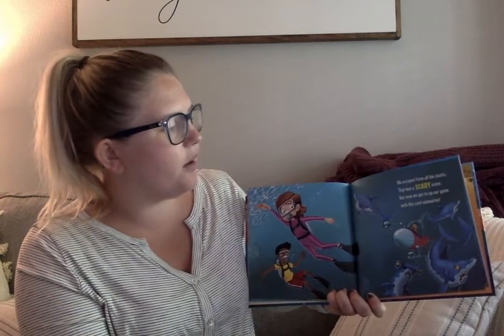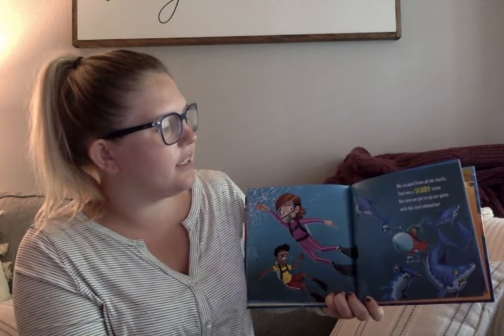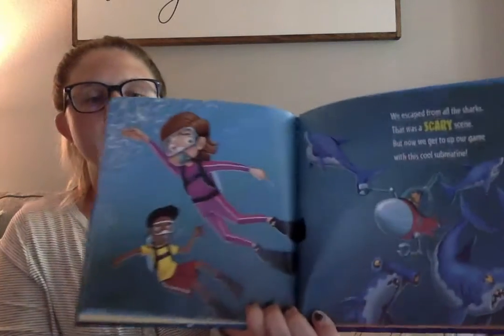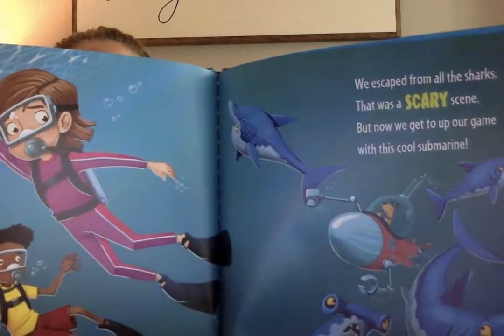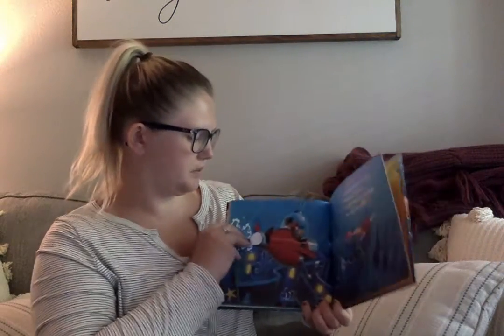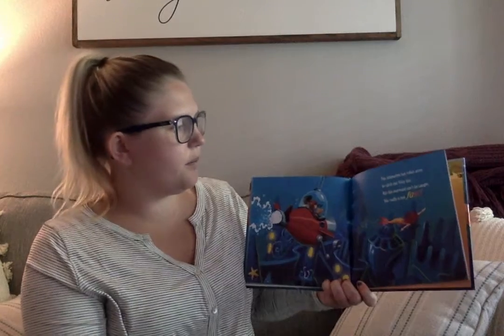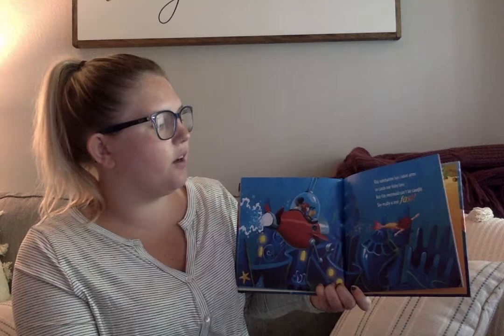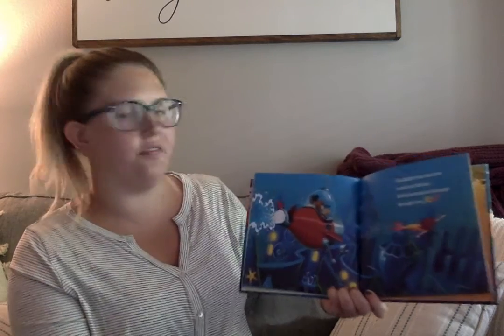We escaped from all the sharks. That was a scary scene. But now we get to up our game with this cool submarine. Look at that submarine! This submarine has robot arms to catch our fishy lass. But this mermaid can't be caught. She really is too fast.